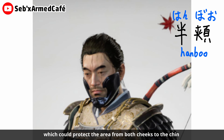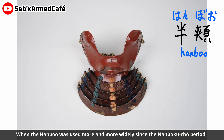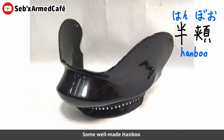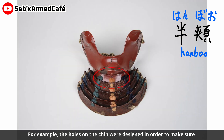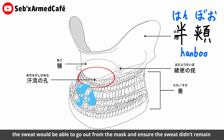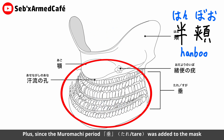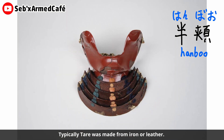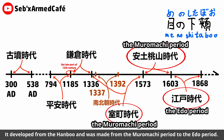Next is the Hanbo, which could protect the area from both cheeks to the chin, though there was no nose section on the mask. As the Hanbo became more widely used since the Nanbokucho period, the Hatsuburi gradually left the historical stage. Some well-made Hanbo used by high-ranking samurai featured very user-friendly design — for example, holes on the chin were designed to allow sweat to flow out from the mask, ensuring sweat didn't remain inside. Additionally, since the Muromachi period, 'tare' was added to the mask to protect the throat and upper chest, and was typically made from iron or leather.